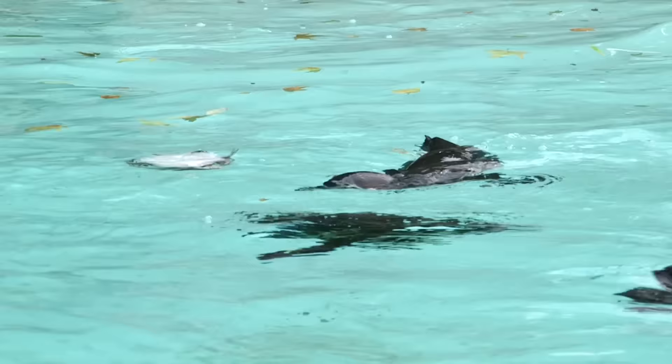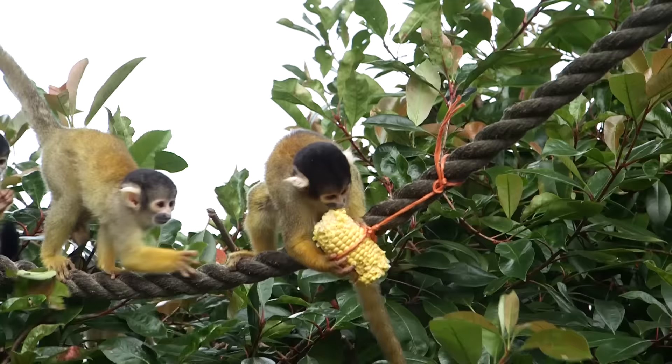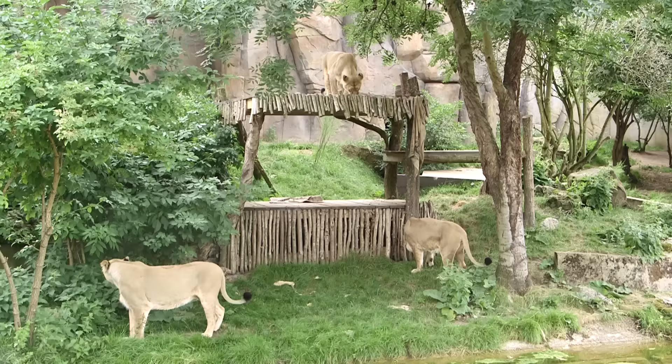Some other animals have also received some treats today — the penguins got some fishy ice pops, the squirrel monkeys got some corn on the cob, and the lions got some blood trails as well.